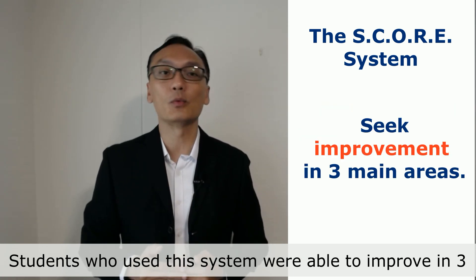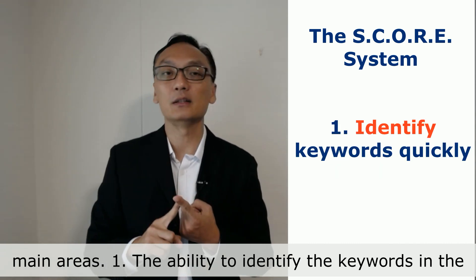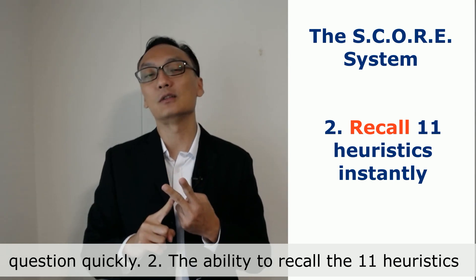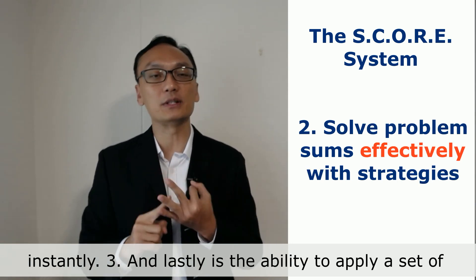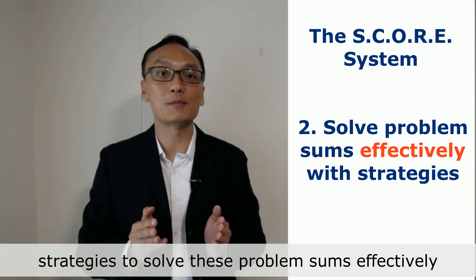Students who use this system were able to improve in 3 main areas. Firstly, the ability to identify the keywords in the question quickly. Number 2 is the ability to recall the 11 heuristics instantly. And number 3 is the ability to apply a set of strategies to solve these problem sums effectively.